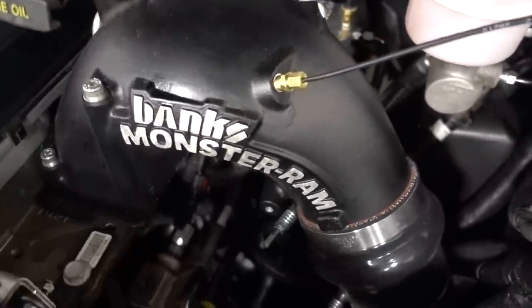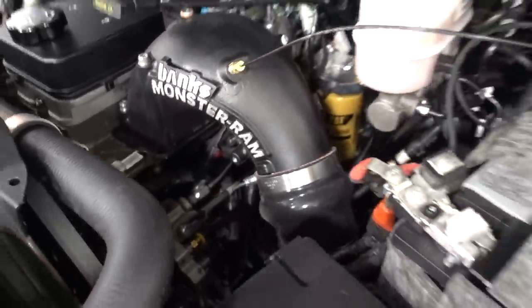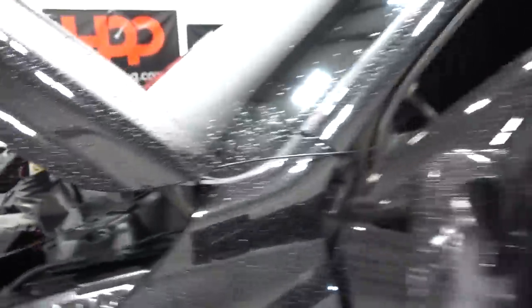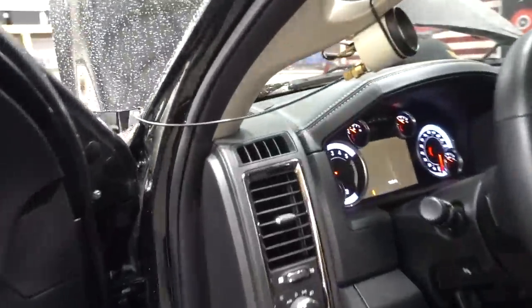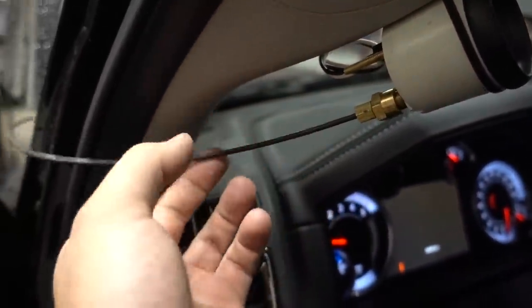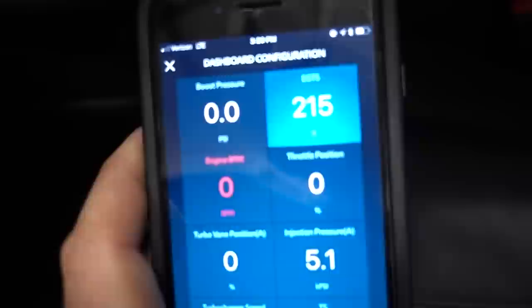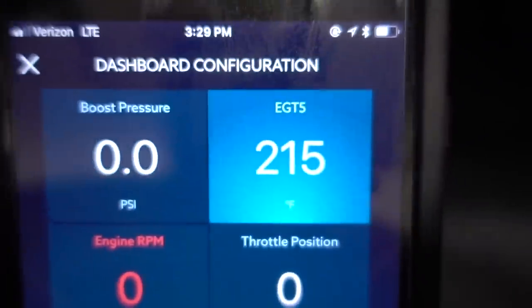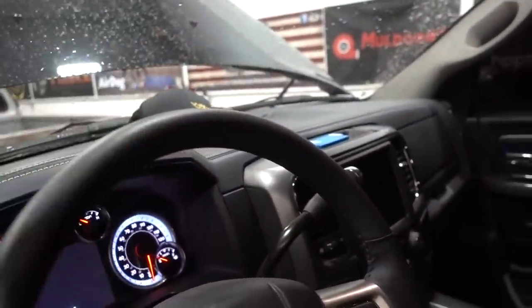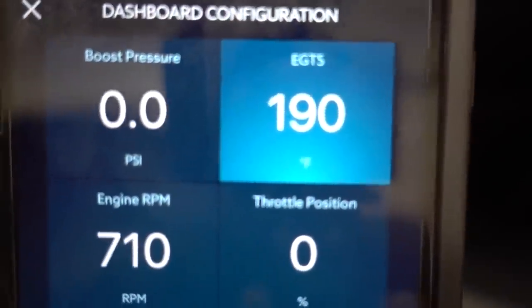All right, a couple minutes later we are all set. Got our temporary boost line hooked up to our mechanical gauge — that's an eighth-inch airline running from our Banks Monster Ram inside the cab to our zip-tie pillar mount with the boost gauge. This is not an electronic gauge, just a manual line coming right from the engine. We also got our Easy Link hooked up underneath here so we can monitor our EGTs. EGT number five on your Easy Link is what connects to the EGT gauge we installed yesterday — go back and watch that video if you missed it. Let's start this up and get going.